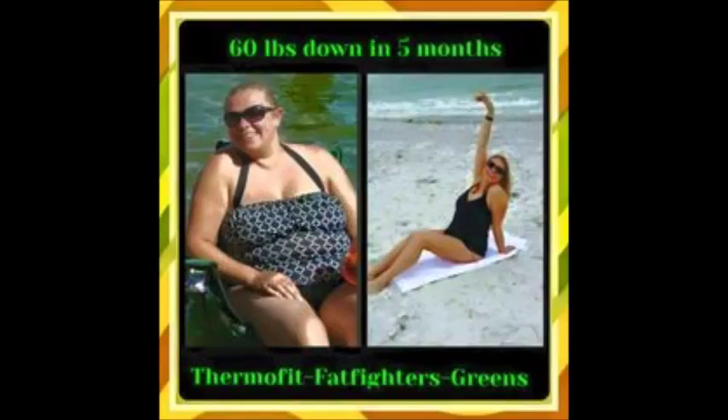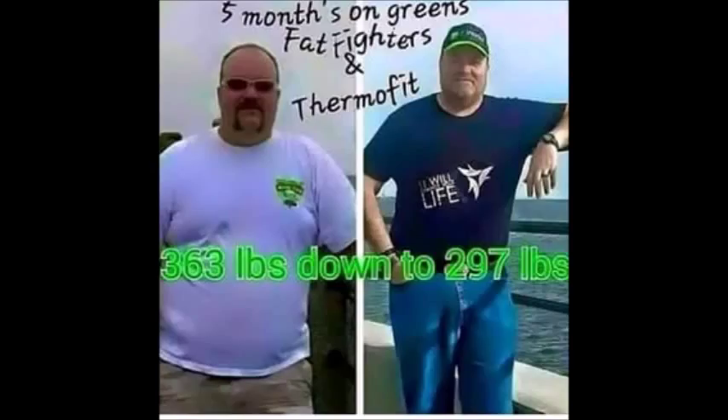Pa' afuera, pa' la calle, dale mamita, tírame ese baile. I see you watching me, you keep me watching you. I love the way you move, I like them things you do. Don't stop, baby, don't stop, baby — just keep on shakin' your love.